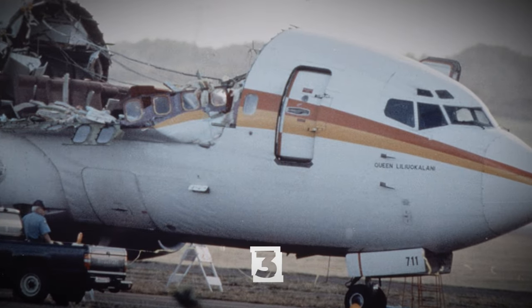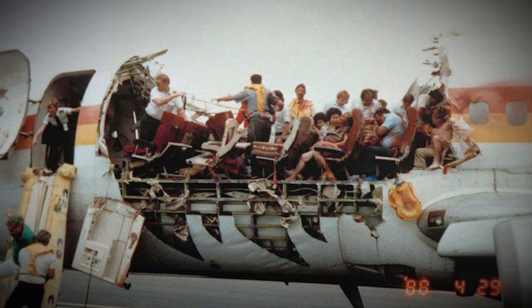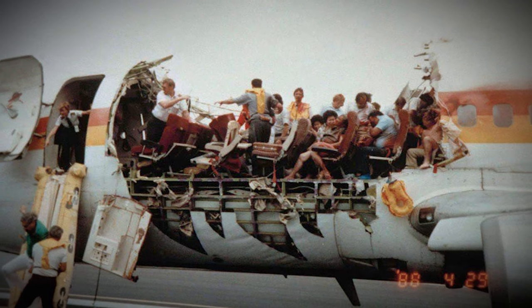On April 28, 1988, the roof of an Aloha Airlines plane got torn off at an altitude of 7,300 meters, but the plane was able to land safely.